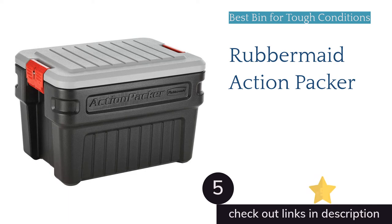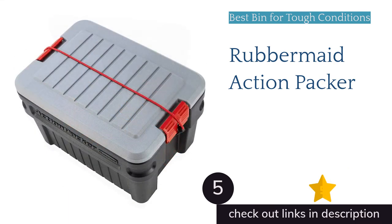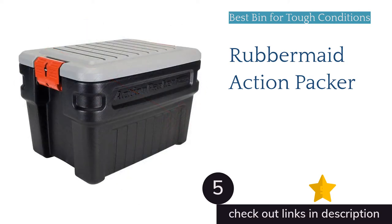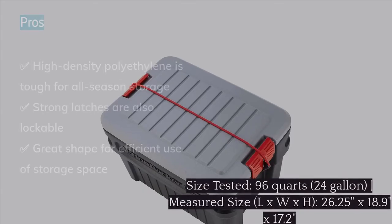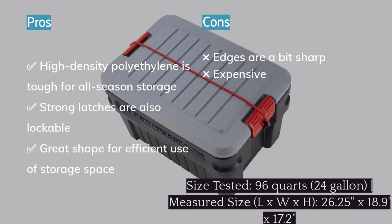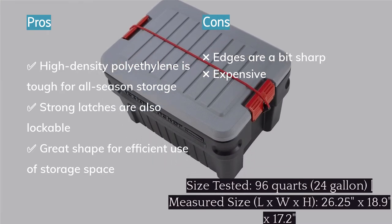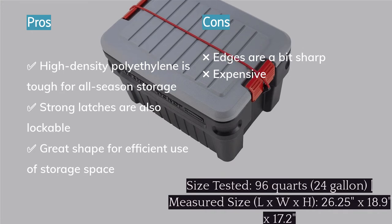The next product is the Rubbermaid Action Packer. The Rubbermaid Action Packer is built for weathering just about anything you could expect to put a plastic box through, and it does it well. Made of high-density polyethylene, this storage bin can handle the cold temperatures of your garage or a truck bed on the open road. It features lockable latches and comes in a few very useful sizes. It's also one of the only bins we tested without an indent in the lid that might collect rainwater if left out in the elements.